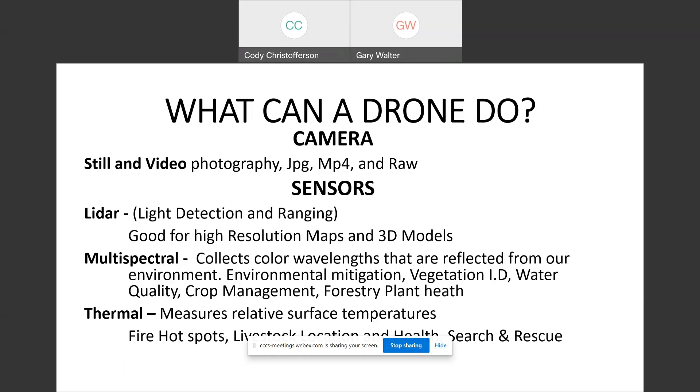You can also put sensors on drones. LiDAR sensors — light detection and ranging — are good for high-resolution maps and 3D models. Multispectral sensors collect the wavelengths reflected from our environment. Light shines out of, say, a leaf on a corn plant, and the drone picks up all the spectrums above and below what our eyes can see. From that, they can tell if a plant is low on some mineral, extra wet or dry, or if the soil is alkaline. A lot can be determined from multispectral images.